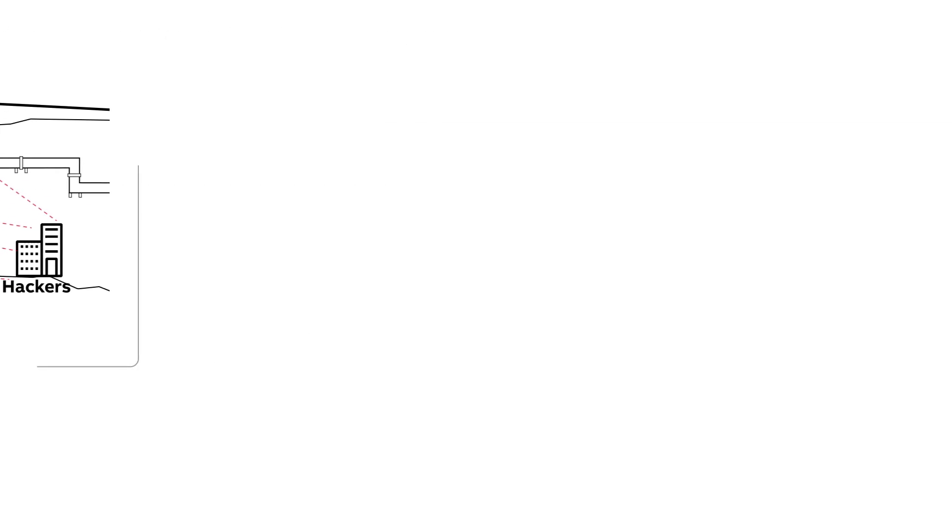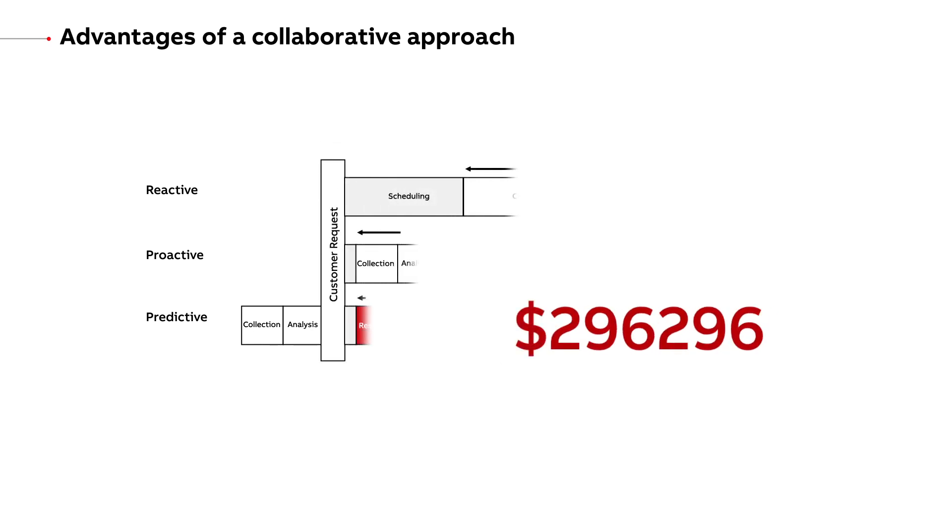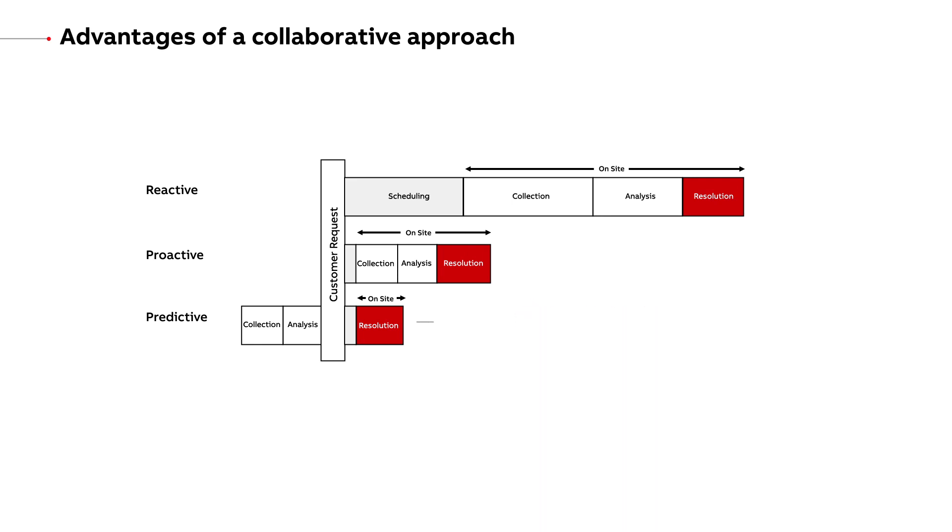In a less collaborative environment, considerably more time and money would be lost with crews trying to diagnose the situations themselves and then turning at a late stage to headquarters and or ABB for assistance.